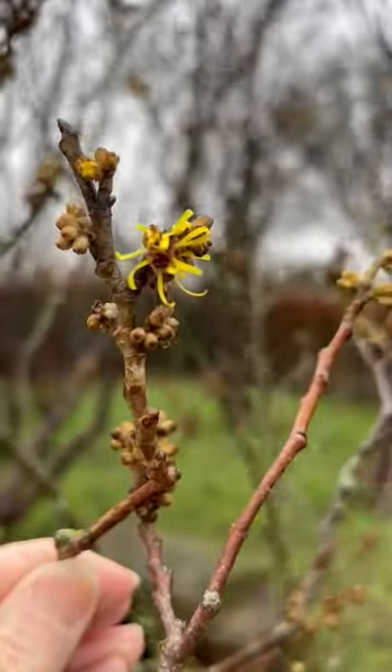The Hamamelis mollis — brilliant shrub, small shrub — really beautiful flowers in the early spring and a fantastic perfume, just something to really enjoy looking at.